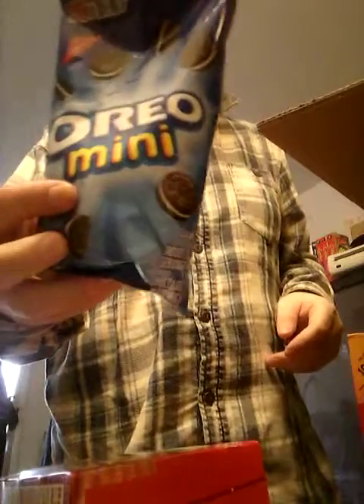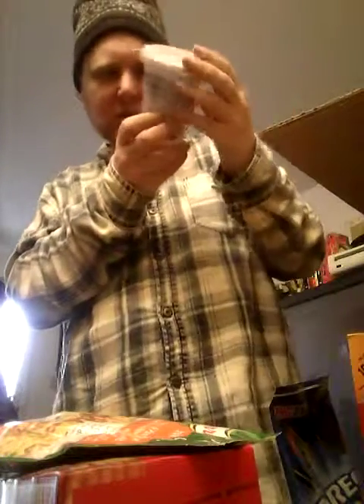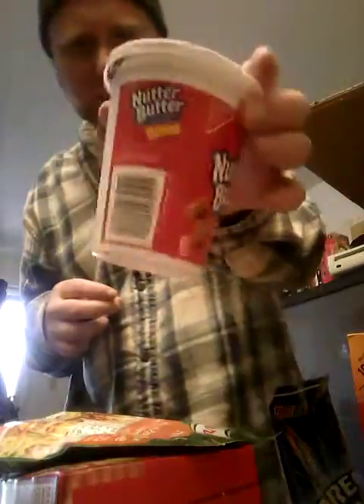We've got mini Oreos! I have not had Oreos in — oh my god, how long? Now let's see what else is in here. Cheddar flavored fried rice — doesn't that look delicious? And we're not done yet guys, because there's another container over here. Peanut butter crackers, the mini ones.